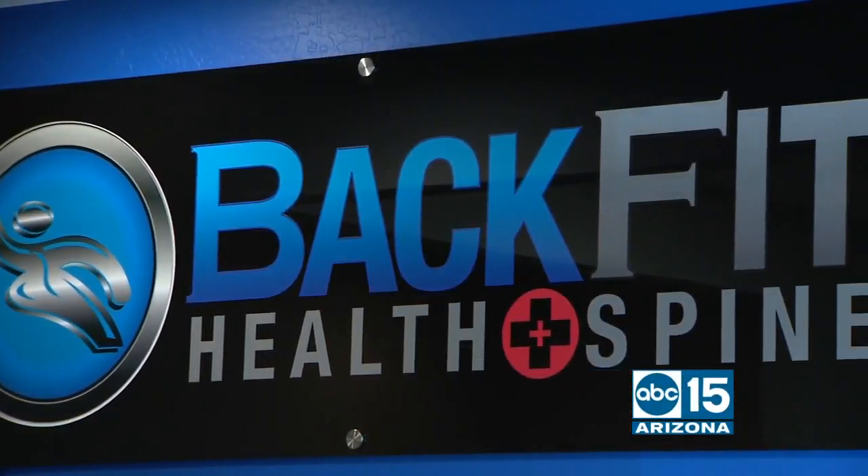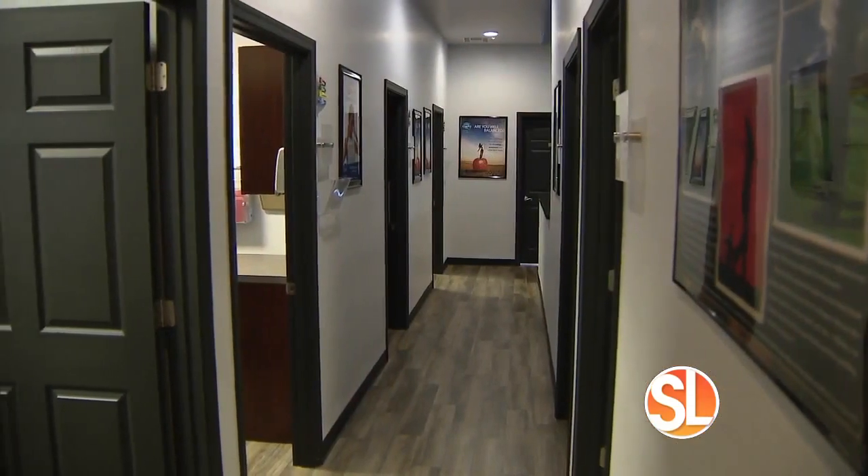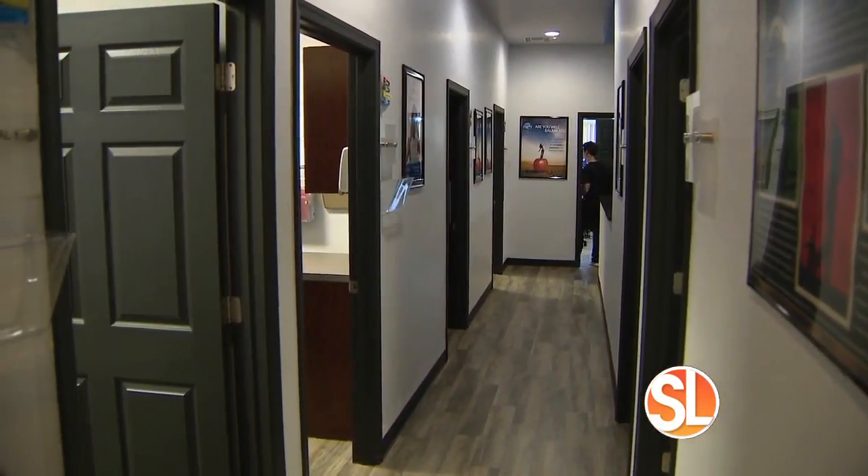I'm now joined by the co-founders of BackFit Health and Spine, Dr. Roddy and Dr. Yaz Rahimi. We were just watching a PRP treatment — so many people are turning to regenerative medicine. Why do you think that is? We think regenerative medicine is something more and more people are calling and asking about, because they know it's an option to use their body's own intelligence to heal themselves, really avoiding unnecessary medications and unnecessary surgeries.